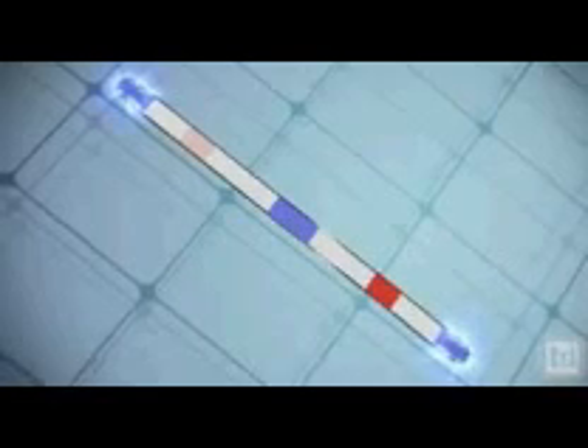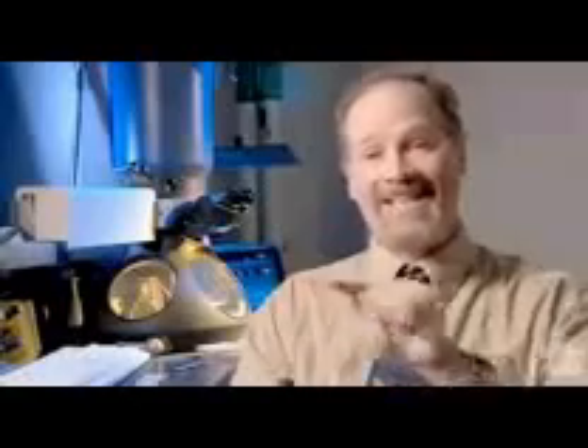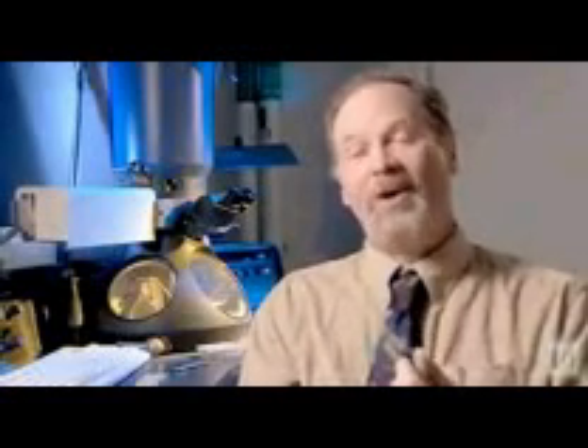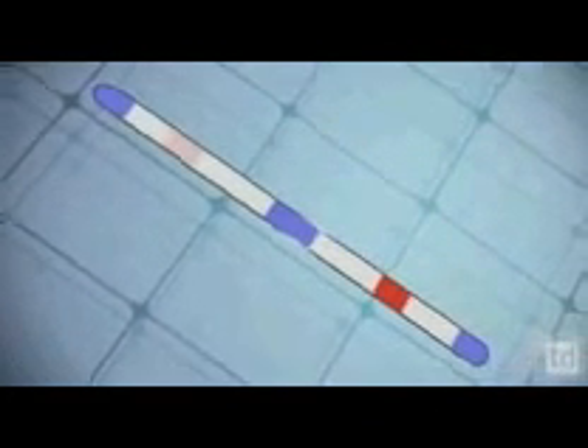The evidence is unmistakable. We've suspected this for a very long time, and in 2005 a definitive study was published showing that chromosome two has an exact fusion point — almost the point at which the scotch tape holds those two chromosomes together. The closer we look at our own DNA, the more detailed glimpse we get of our genome, the more powerful the evidence of our own evolution and common ancestry with other species.